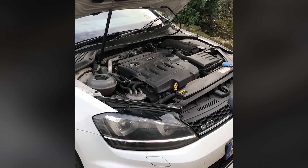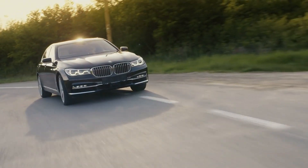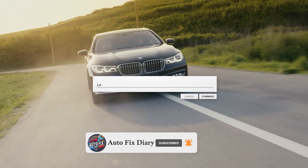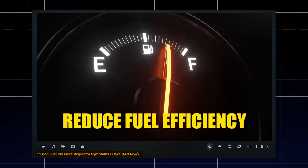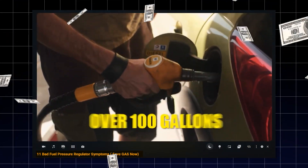We've just covered the symptoms of a bad fuel injector, the common error codes, and how to test for injector issues. To keep your car running smoothly, hit that like button, subscribe, and drop a comment below if you've experienced any of these symptoms or have questions. Watch our next video on the symptoms of a bad fuel pressure regulator — it could save you from costly repairs.